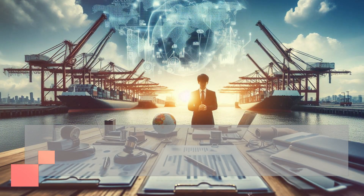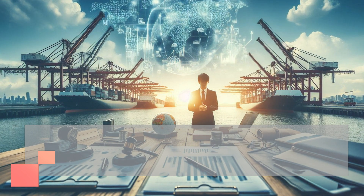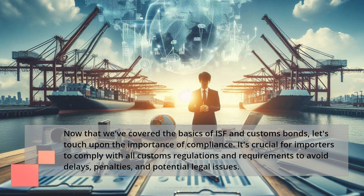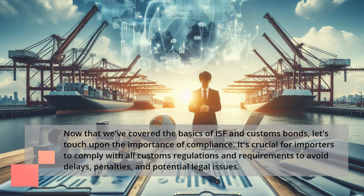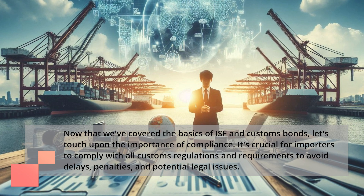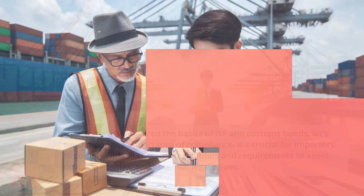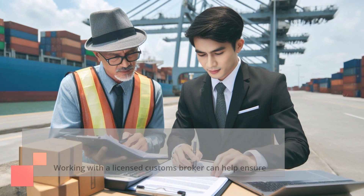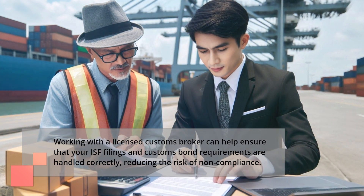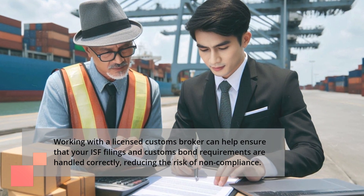Now that we've covered the basics of ISF and customs bonds, let's touch upon the importance of compliance. It's crucial for importers to comply with all customs regulations and requirements to avoid delays, penalties, and potential legal issues. Working with a licensed customs broker can help ensure that your ISF filings and customs bond requirements are handled correctly, reducing the risk of non-compliance.